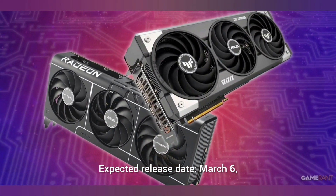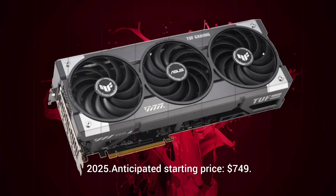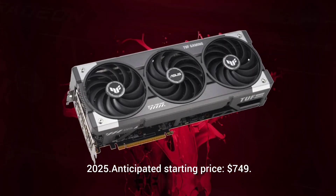Expected release date: March 6th, 2025. Anticipated starting price: $749.